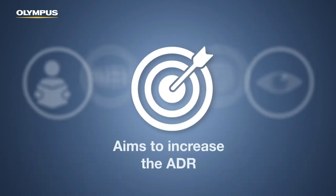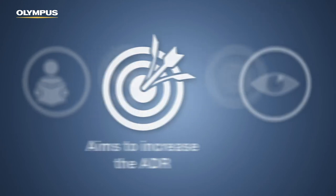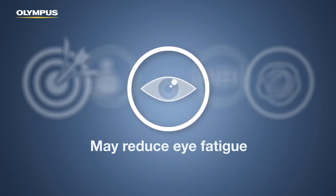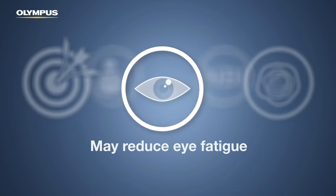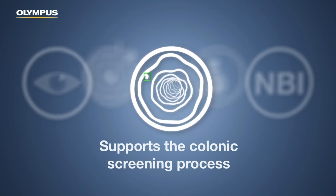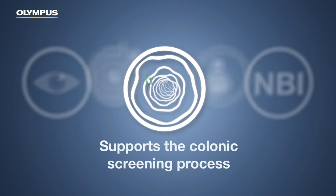By providing visual support, Endo8CUT-E aims to increase the adenoma detection rate. Due to the simple and intuitive display of lesions, Endo8CUT-E has the potential to make endoscopy more convenient by reducing user fatigue and required eye movement. The system has the ability to permanently support the screening, allowing endoscopists to focus on the abnormalities indicated by the software.